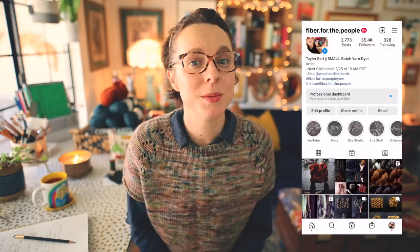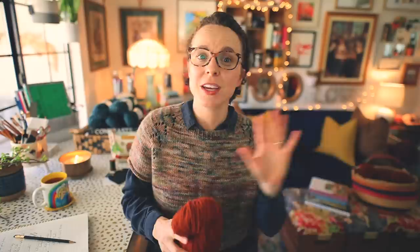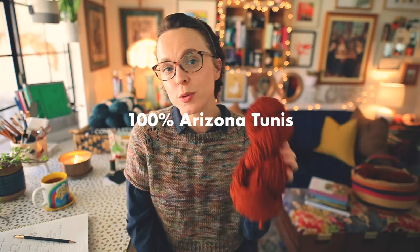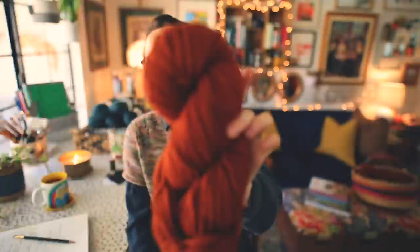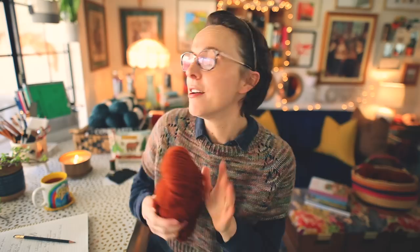Regarding Fiber for the People, my hand-dyed yarn business, there is a shop update this Saturday. It's going to be a really special update because I'm featuring a line of yarn that has been in the making for a long time. It's an experiment I'm working on with some breed-specific yarn from Arizona — 100% Arizona Toonies yarn. It is a really beautiful rustic wool. All the colorways going into the update on Saturday are going to be inspired by the Arizona desert as a nod to where these sheep are that produced this gorgeous yarn. That is coming to the shop Saturday.